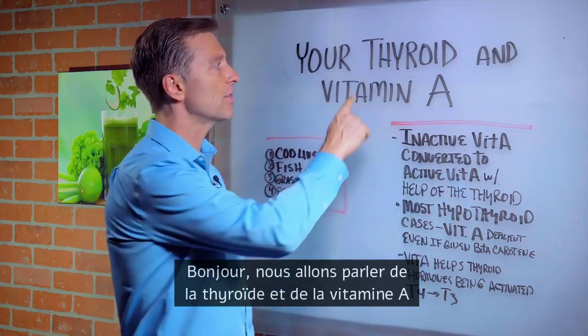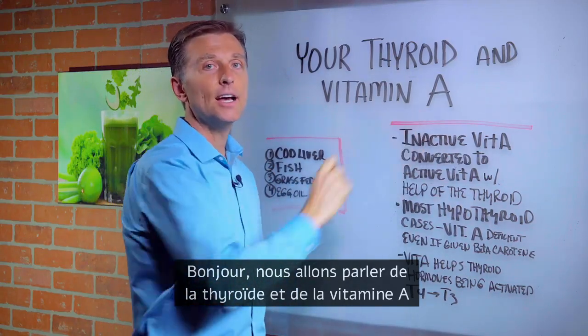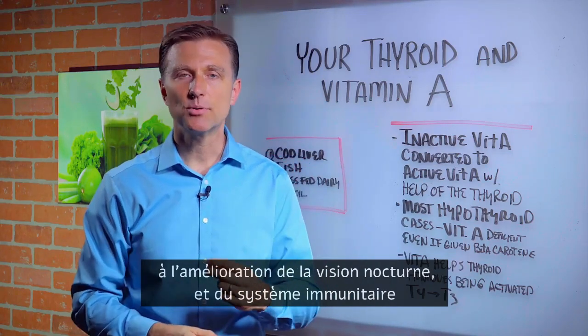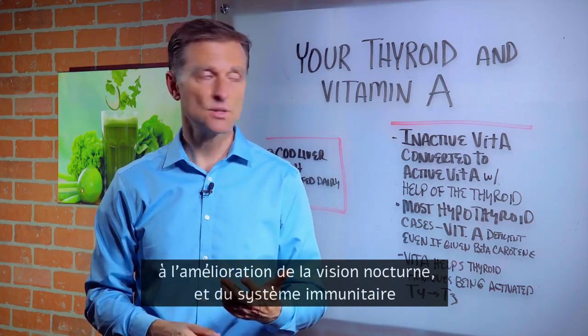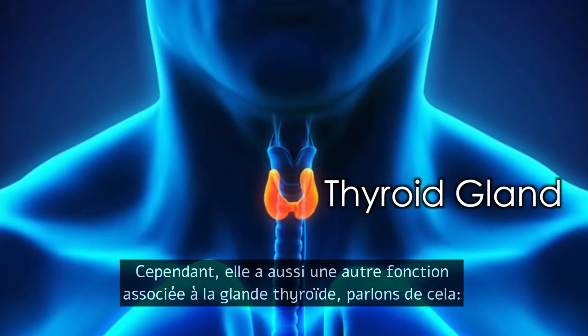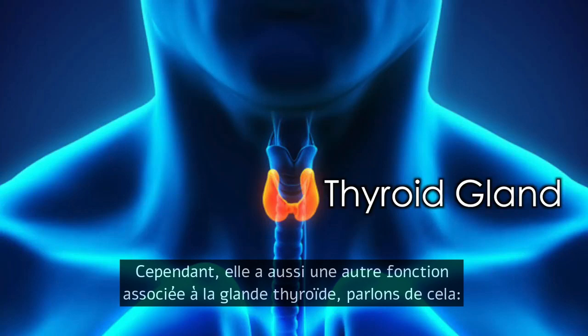Hello. We're going to talk about your thyroid and vitamin A. Most people consider vitamin A primarily to do with your eyes and improving night vision, issues in the immune system, but it also has another function that's related to your thyroid gland. So let's talk about that.